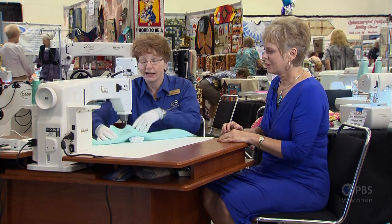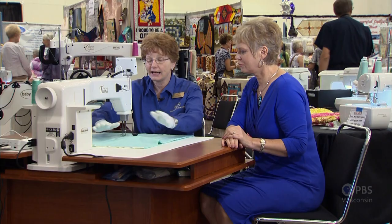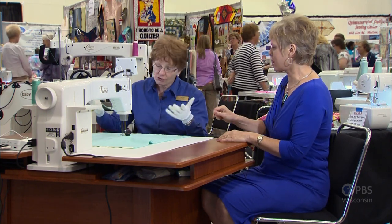There's a feature on this machine that's available called stitch regulation. This little pod moves along the top of the surface of the table and underneath the quilt, and it tells the machine how fast the quilt is moving. So when I stitch slowly, it's going to stitch slowly. But when I go faster, it's going to match the speed the machine needs to stitch with how fast I'm moving the quilt — and I don't have to think about it. So every stitch is the same length no matter if you sew slowly or very quickly.